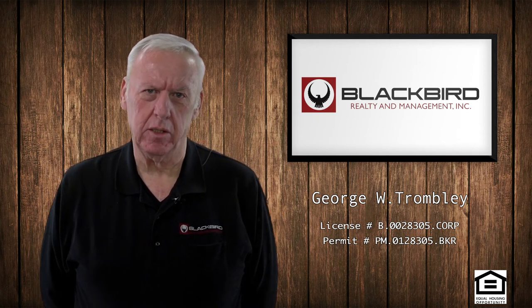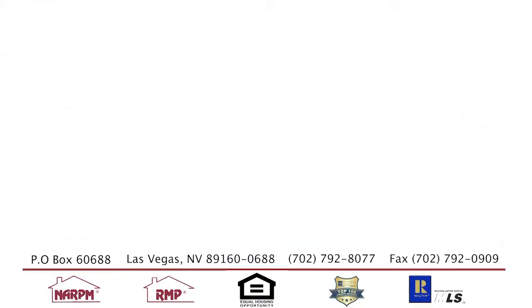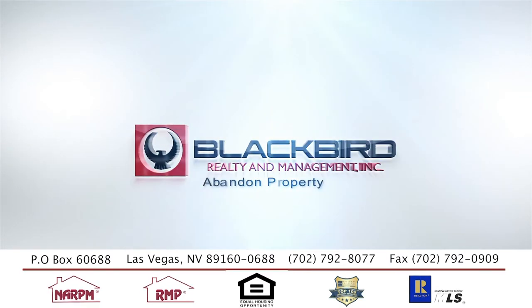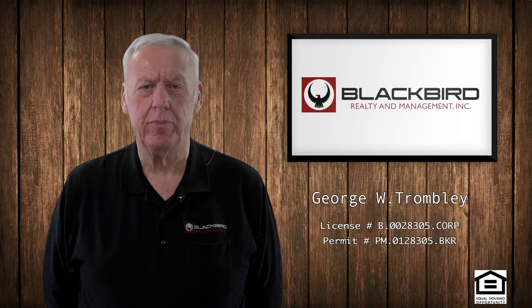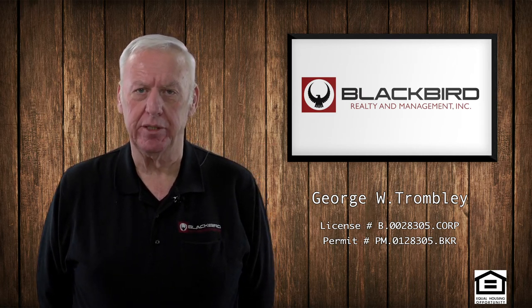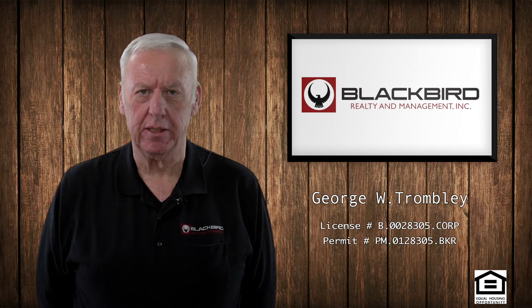Today we should talk about abandoned property. Abandoned property is items that are left behind by the tenant. A lot of property managers or homeowners think that if the tenant left it, he must not want it. That sometimes is not the case.